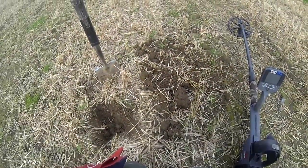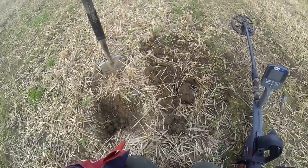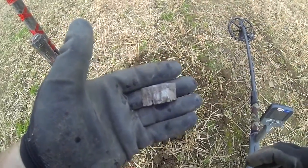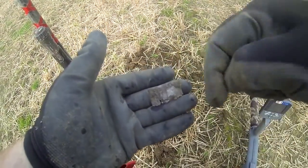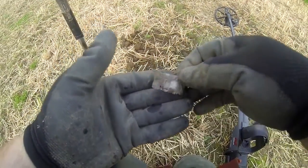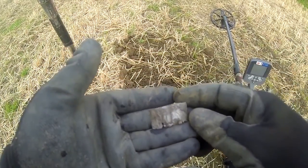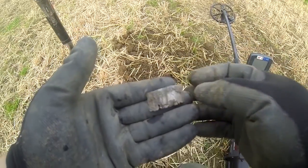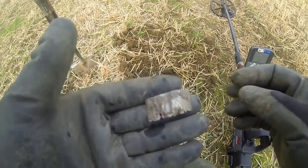Very happy about this — I've found my first bit of silver and it's not a coin. You can tell it's silver. It's probably off a walking stick or something — one of those bezels that go around the stick. Anyway, there you go. Some nice patterning on that, but it is silver and it is old.